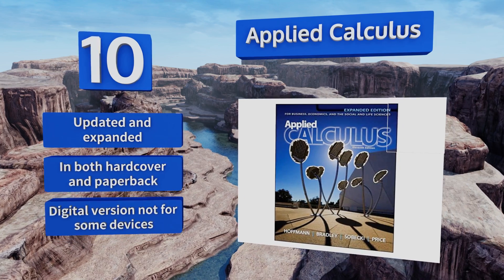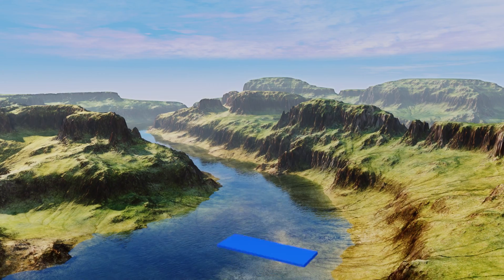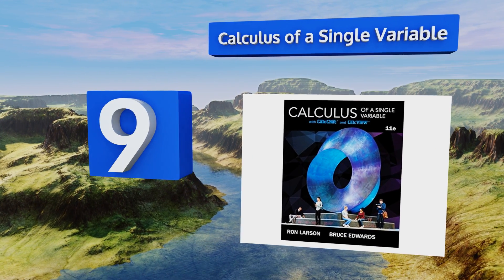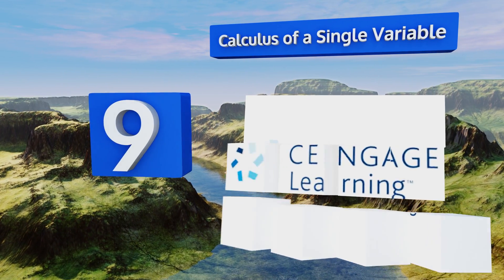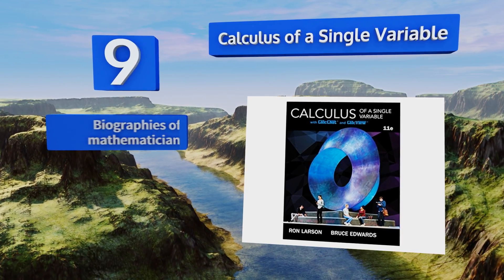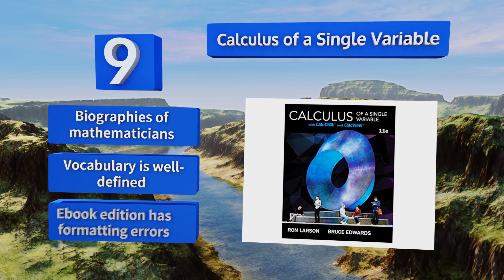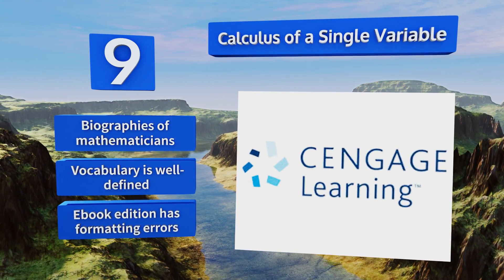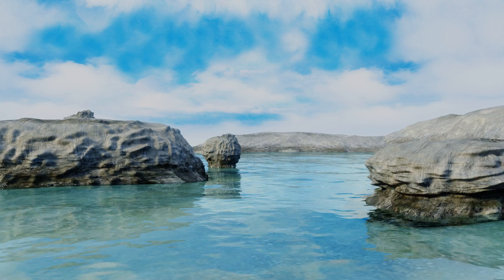However, the digital version won't work with some devices. At number nine, having a firm base is essential to mastering any science, and Calculus of a Single Variable lays out and thoroughly explores a new concept in each chapter. It's built like a fine argument, layering on new information that integrates with what you already know. It includes biographies of mathematicians and the vocabulary is well defined, but the ebook edition has formatting errors.